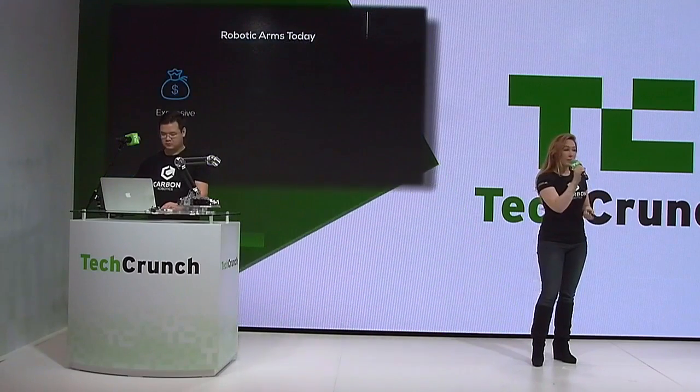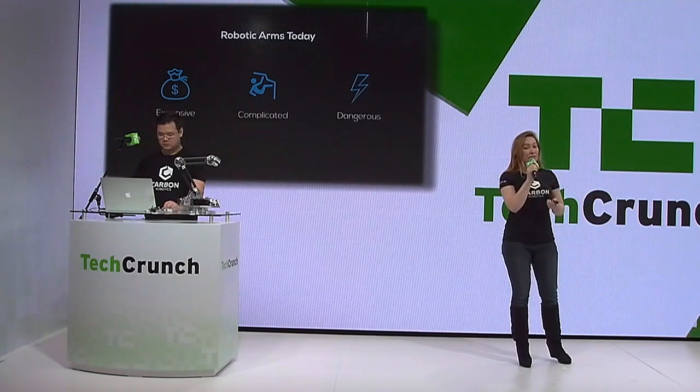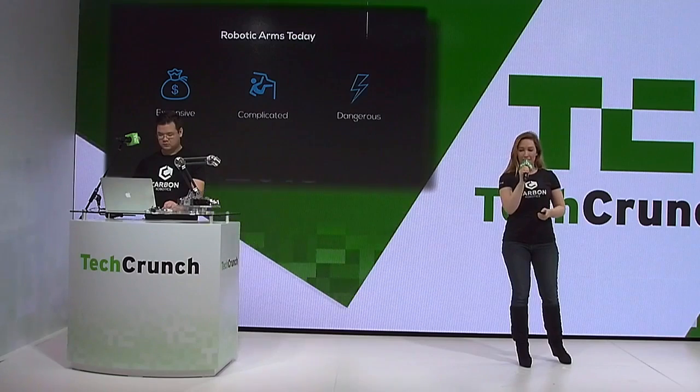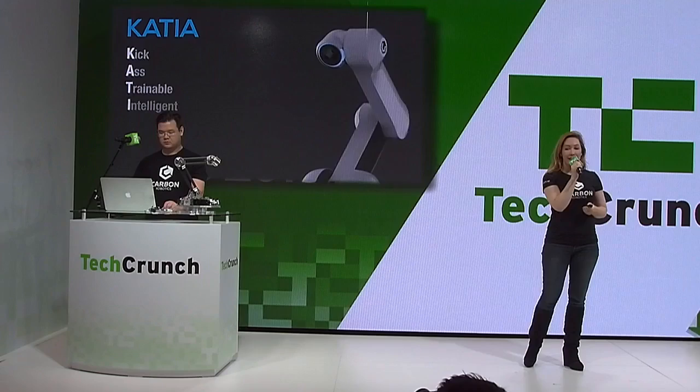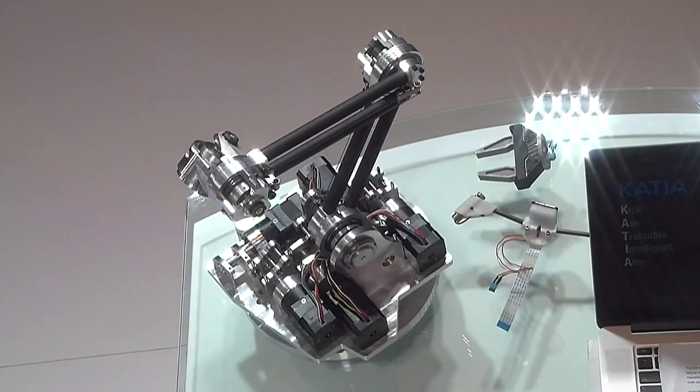The problem is that they're expensive, they're difficult to use, and quite frankly, not that safe. And that's where we come in. We've created Casio, our kick-ass, trainable, intelligent arm that solves all three problems.